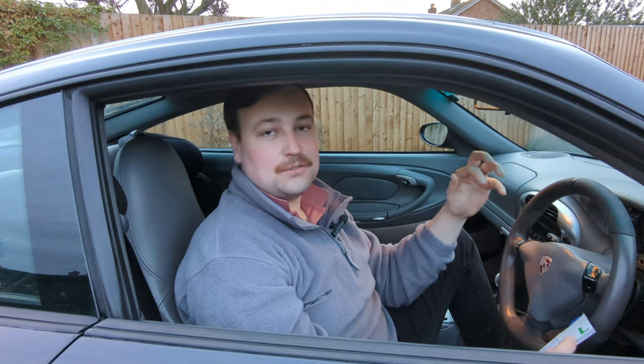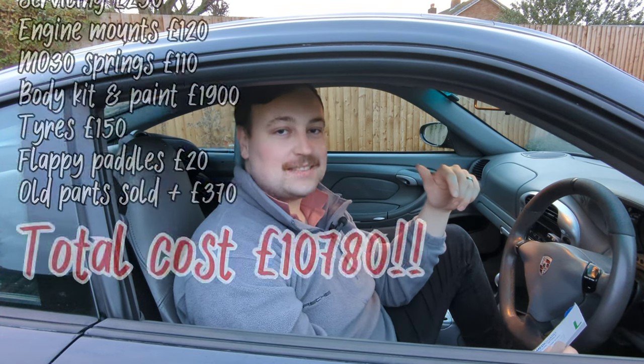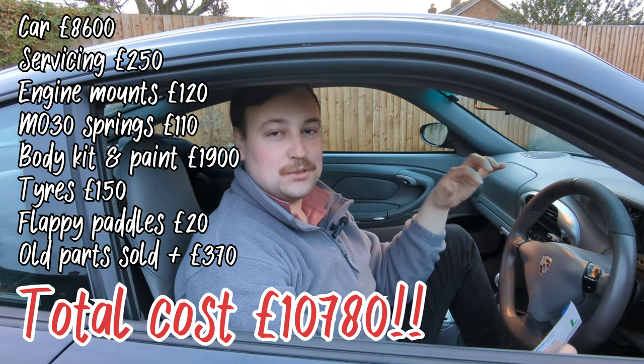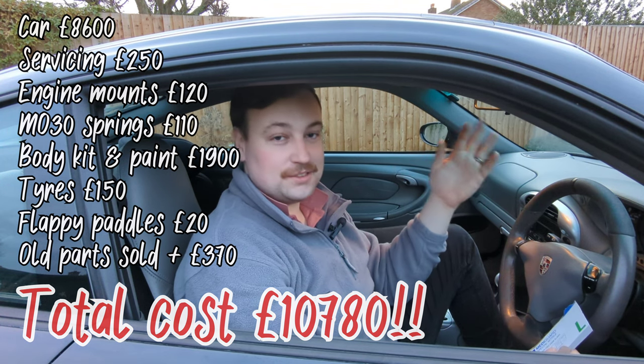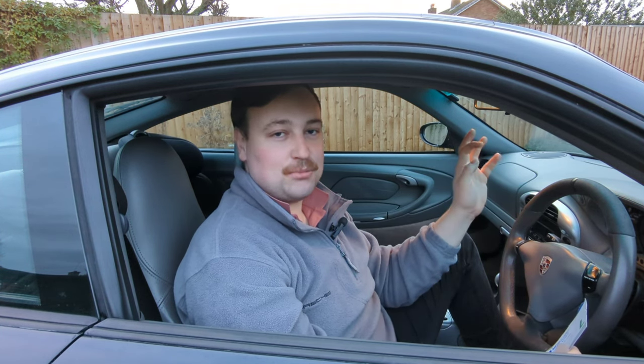The original bumper and a few bits I took off the car which I no longer need — I sold all that stuff and got £370 for it. So this car today in 2022 stands me at £10,780 in total. It's done 100,000 miles, which is pretty low for some of these 911s — they're built to be driven. It runs really well and hasn't caused any major problems whatsoever.